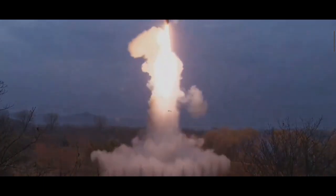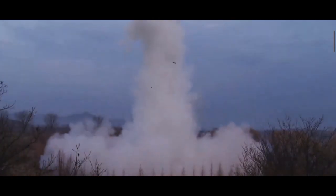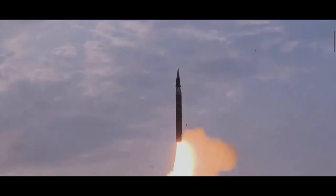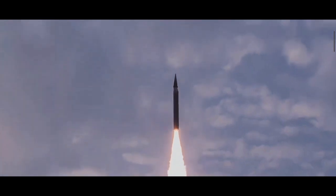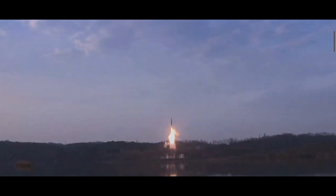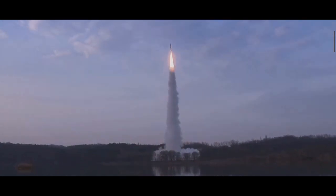The missile has an estimated range of 3,000 to 4,000 km, placing it in the intermediate-range ballistic missile category. For comparison, long-range ballistic missiles have a range of more than 5,500 km, while short-range ballistic missiles have a range of 1,000 km or below.